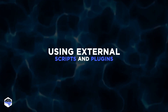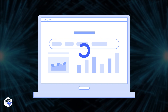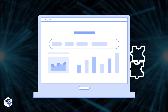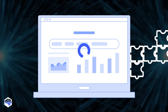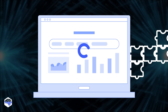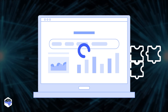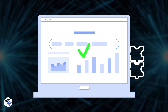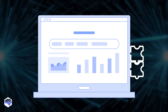The fifth tip is about using external scripts and plugins. The use of external scripts and plugins can significantly impact the performance of a website or web application, adding additional processing requirements and slowing down the site's overall performance. To prevent that, you should minimize the use of external scripts and plugins, and ensure that they're optimized and up-to-date.